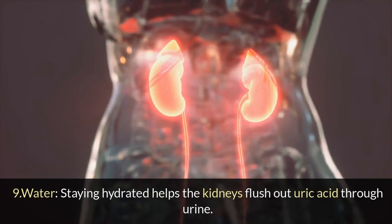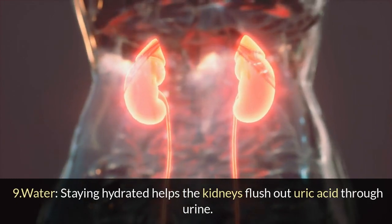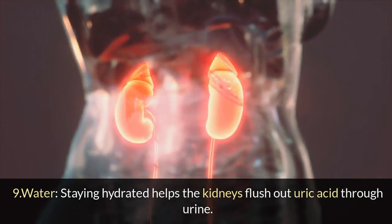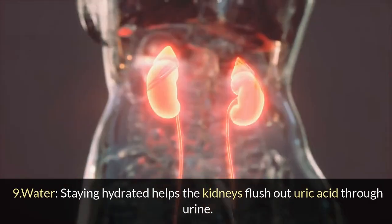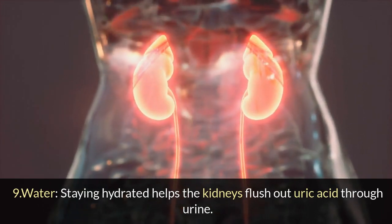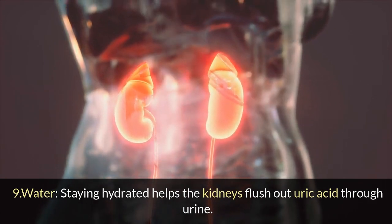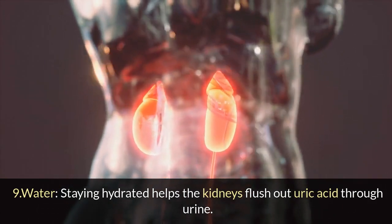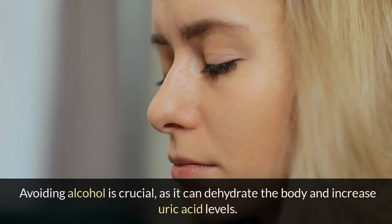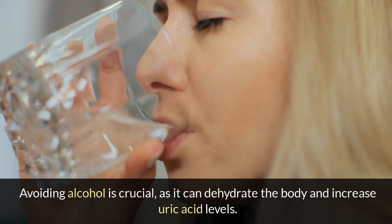9. Water: Staying hydrated helps the kidneys flush out uric acid through urine. Avoiding alcohol is also crucial, as it can dehydrate the body and increase uric acid levels.